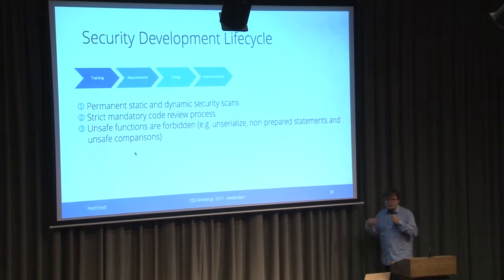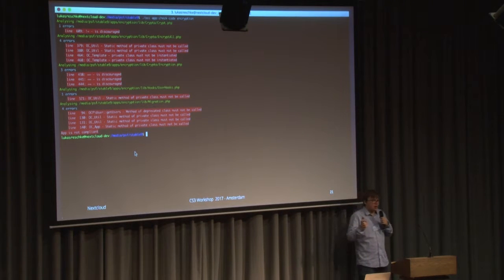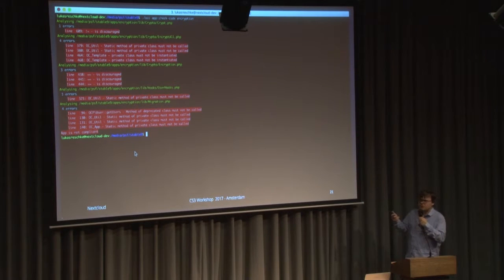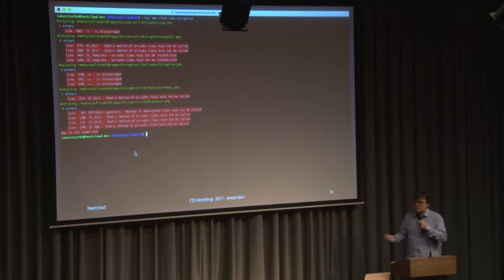Something we are also implementing — and have partly implemented — is forbidding unsafe functions. Unsafe functions are functions which may be vulnerable if used wrongly. For example, unserialize is fine itself but if you put user input into it, it may result in remote code execution. Other examples include non-prepared statements and unsafe comparisons. We have written automated tools that detect this kind of potential vulnerability, integrated into our CI environment, so it automatically detects such changes and tells you there is a potential insecure usage. The tools use the PHP parser and you can find them on GitHub.